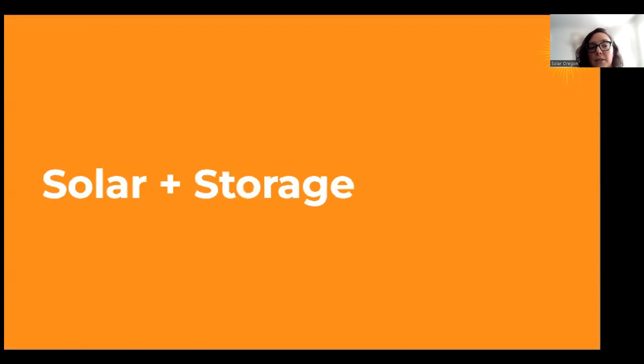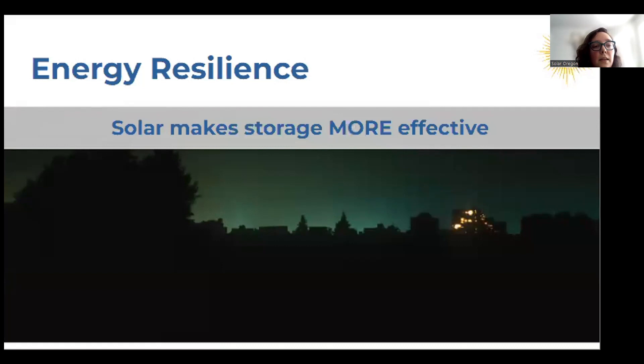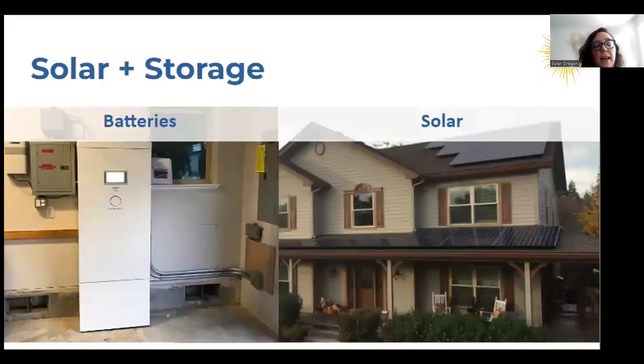Now we can dive into battery storage. It's important to know that your solar system by itself doesn't allow you to use your solar when there is a power outage. To do this, you need to add a battery. This ability to use power when the grid is down is known as energy resilience. Solar and battery storage are complementary — the solar will make the battery more effective by recharging it, and your battery allows you to access that solar independently from the grid. A solar and storage paired system might have your storage battery in the garage with conduit runs connecting it to your panels.